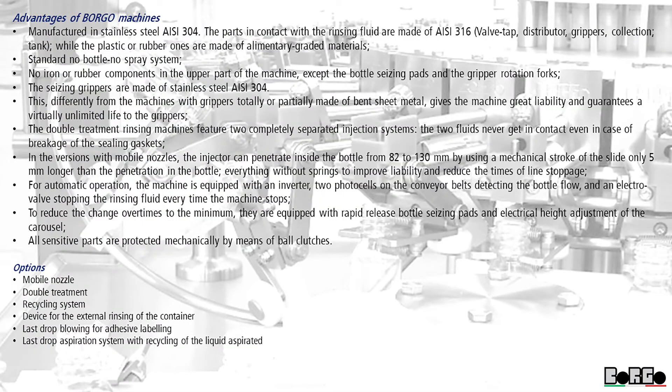Advantages of Borgo Machines. Manufactured in stainless steel C304. The parts in contact with the rinsing fluid are made of Z316 — valve tap, distributor, grippers, collection tank — while the plastic or rubber ones are made of food-grade materials. Standard no-bottle no-spray system. No iron or rubber components in the upper part of the machine, except the bottle seizing pads and the gripper rotation forks.